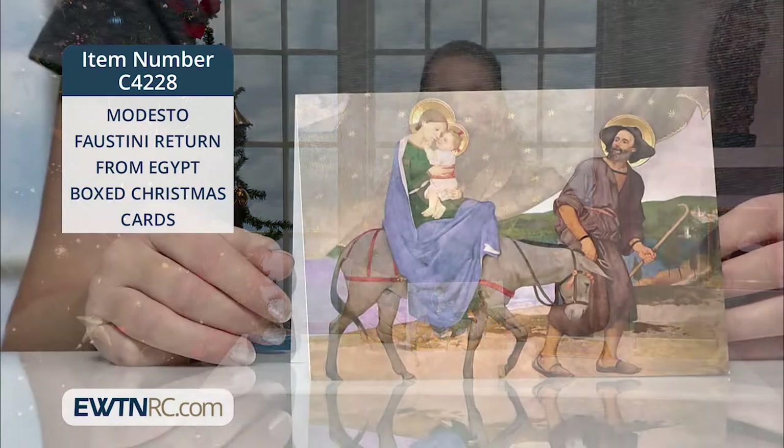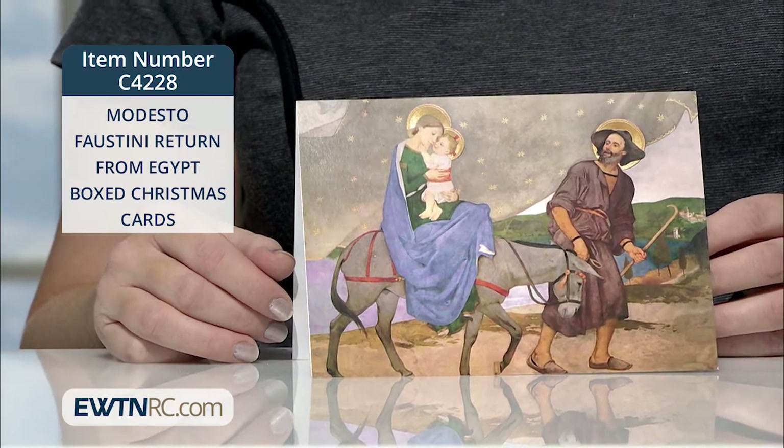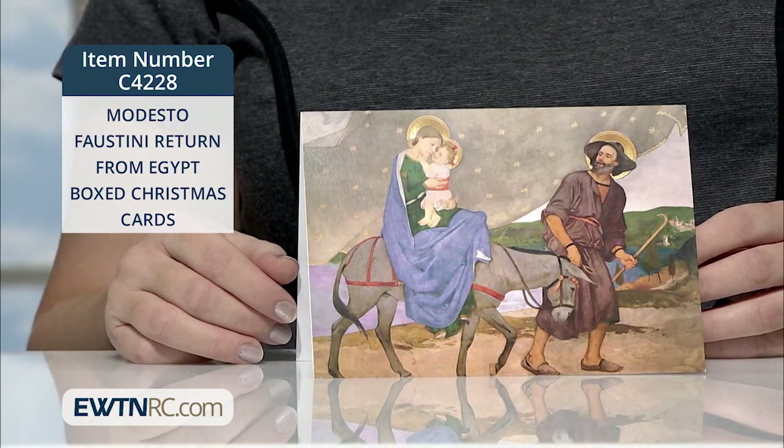This set of cards features the artwork of Italian artist Modesto Faustini from 1889. The original fresco is at the shrine of the Holy House in Loretto, Italy.